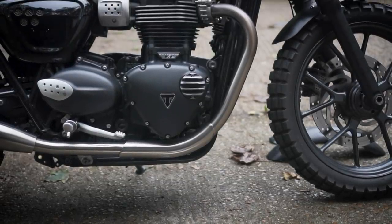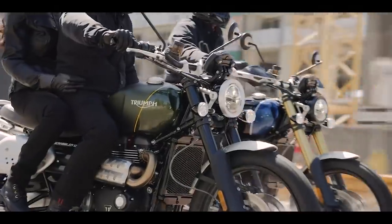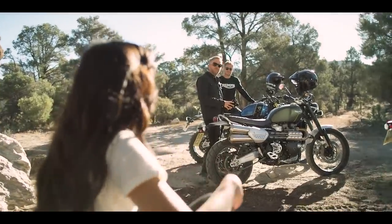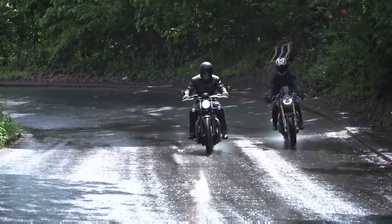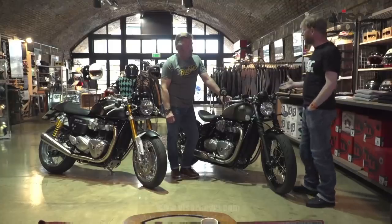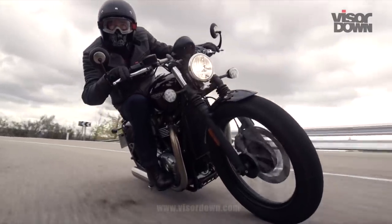Triumph has two versions of its 1200cc Bonneville motor. The high power version is used on the new 1200 Scrambler and the Thruxton, and the high torque version is used on the T120 and Bobber. The difference is that the high power has about 10 to 15 more horsepower, but the high torque motor delivers its peak torque much lower down at about 3000 revs.